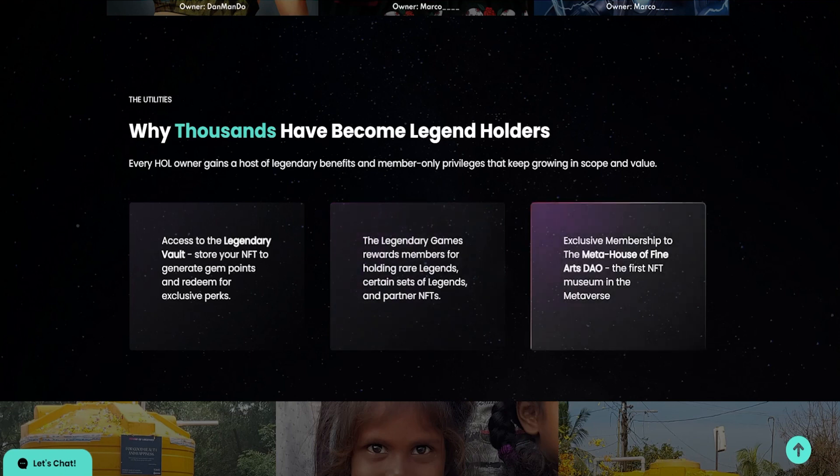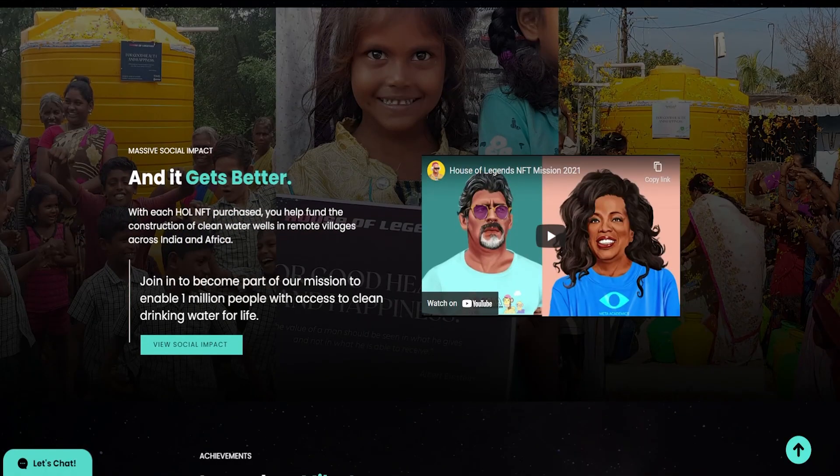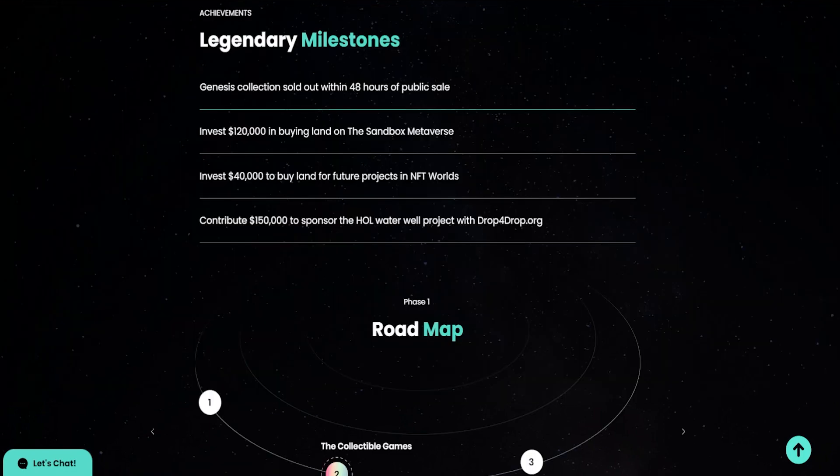On the right we can see exclusive membership to the Meta House of Fine Arts DAO — the first NFT museum in the metaverse. They're obviously very innovative not only in their art style but also in the utility they offer. They also have a lot of philanthropy and charities they're consistently giving to. With each HOL NFT purchase you help fund the construction of clean water wells in remote villages across India and Africa, working toward enabling 1 million people with access to clean drinking water for life.